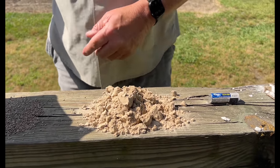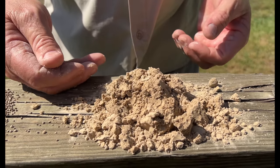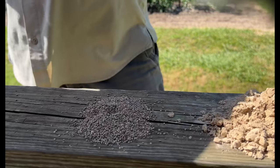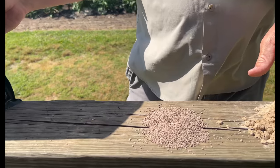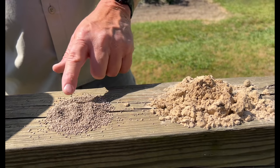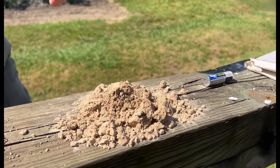Next we have gypsum. Gypsum is what the agriculture community uses — this is a powder form. This is what they use on peanuts in the deep south because peanuts love calcium, and it's a great readily available source. Then we have pelleted gypsum — same thing as the powder form but in pellets, which makes it easier to apply. You can apply it through a fertilizer spreader or just take your hand and spread it around. Those are some great sources of calcium.